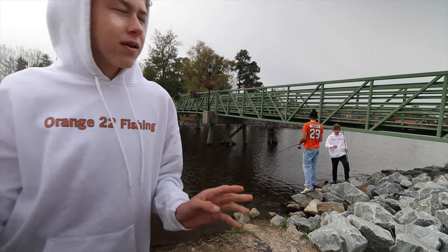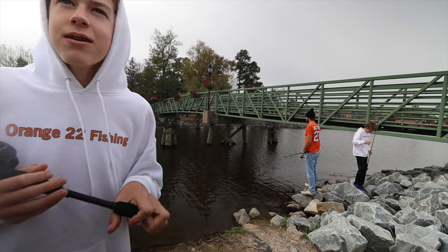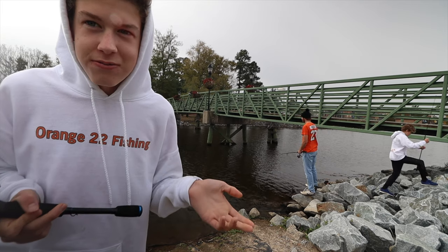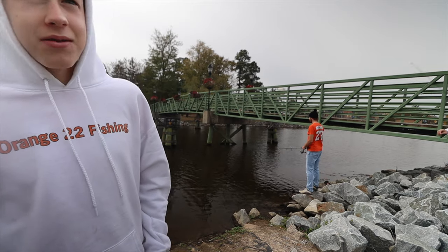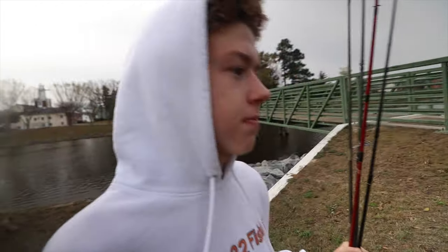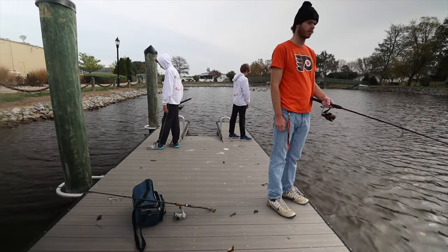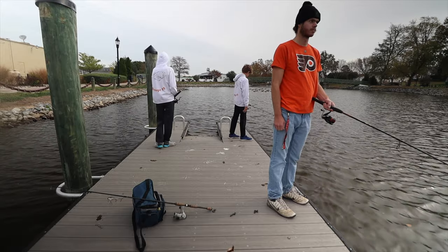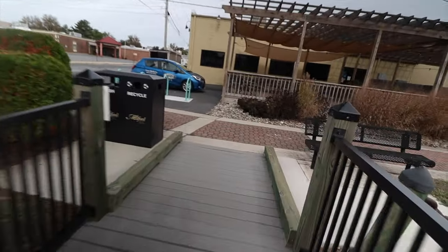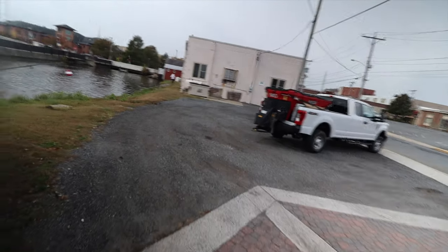That guy was telling us there are giant largemouth bass down there. If we're not getting anything, we might go try that spot. Not sure if I should believe him — kind of sketchy. At the end he called me Dave, and I've never met that guy in my life. We're going to go try the other side of this river since we haven't gotten one here yet. Leaving the dock now — this spot has been absolutely garbage today. I don't think it's the nuggets; I just think this spot is out of production at this time of year. We might change up and go for some stripers.